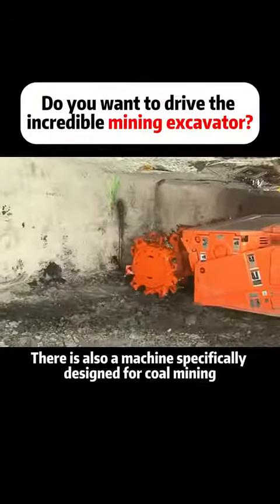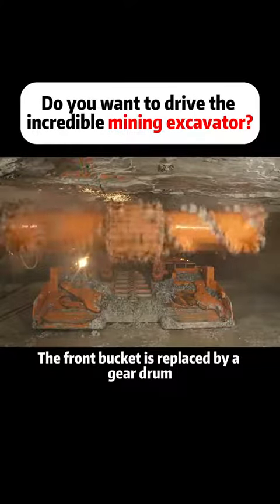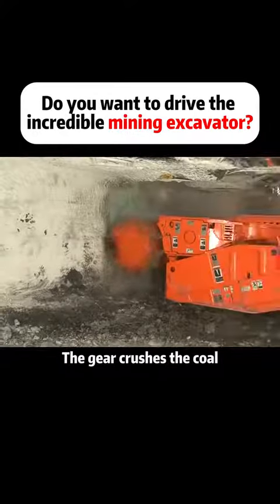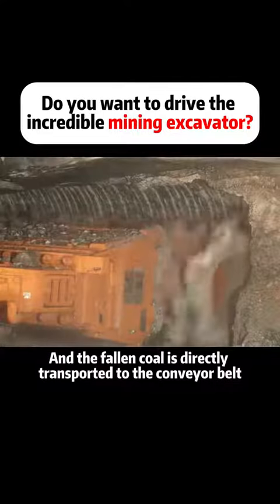There is also a machine specifically designed for coal mining. The front bucket is replaced by a gear drum. The gear crushes the coal, and the fallen coal is directly transported to the conveyor belt.